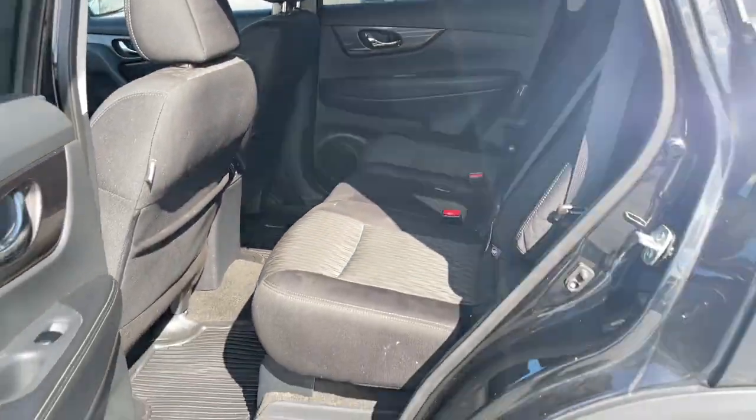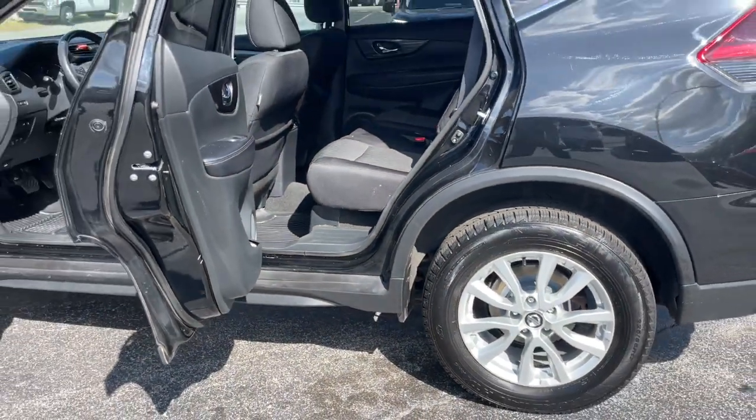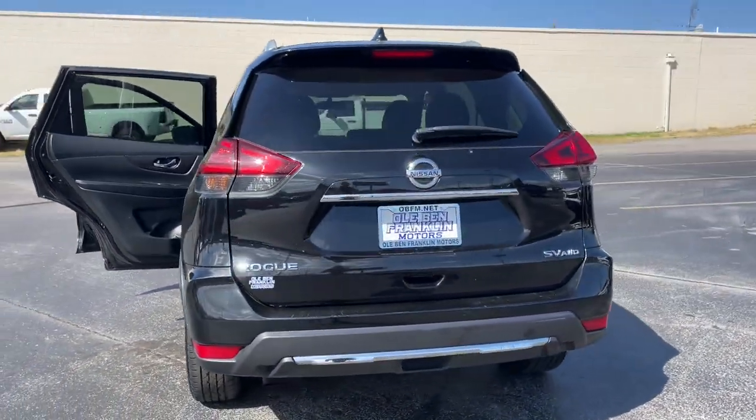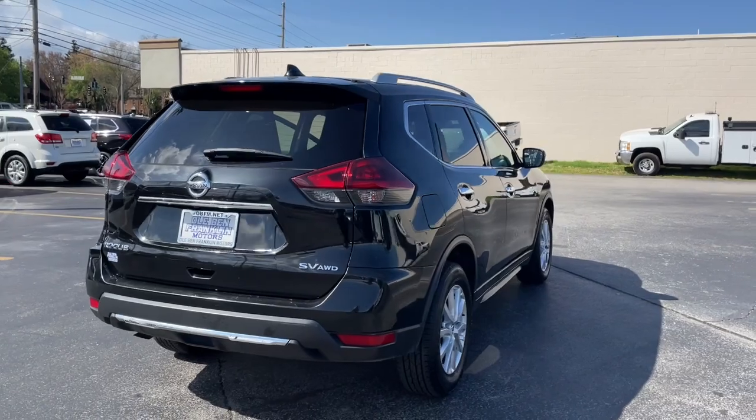Apple CarPlay and/or Android Auto. Keyless entry. All-wheel drive. Backup camera. Satellite radio. Heated mirrors. Four-cylinder engine.